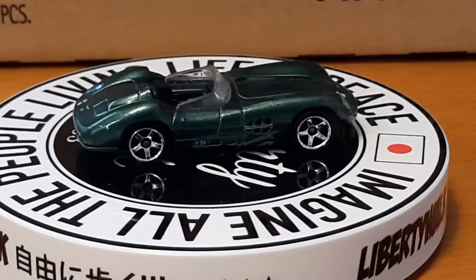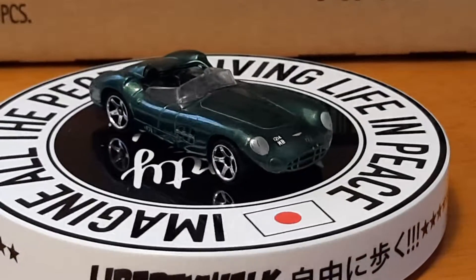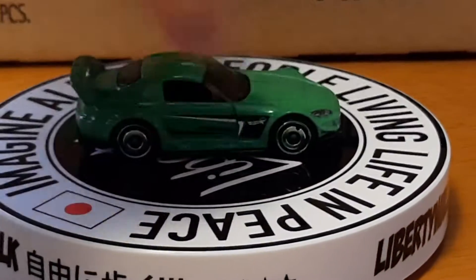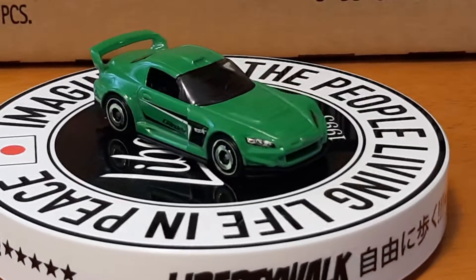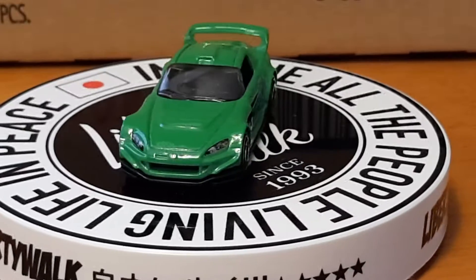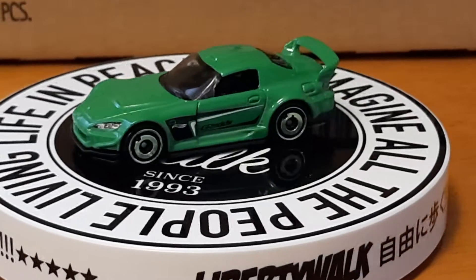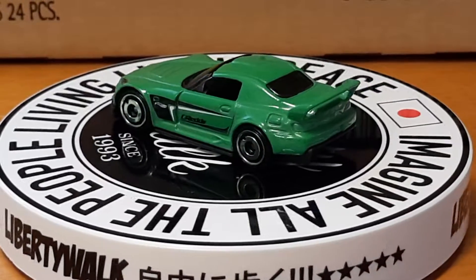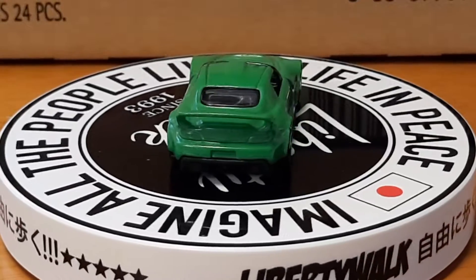Next up we got a Honda S2000. This green shows up pretty good on the camera. It's got some headlight detail on it, got the cab scoop on it, front detail on it, back detail on it — made it look a little better.